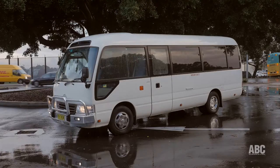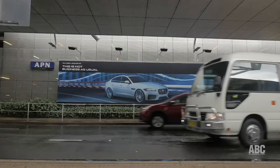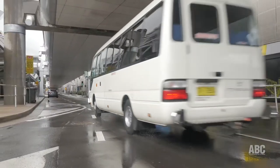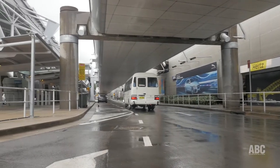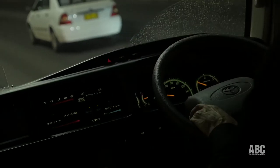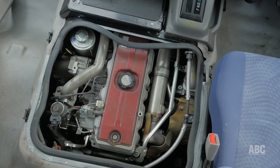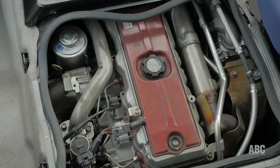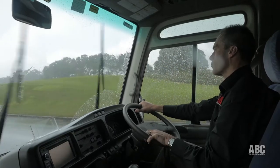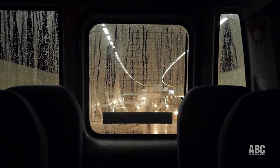The Coaster has a reputation for bulletproof reliability and it's a good little bus to drive. Toyota's trusty four-cylinder four-litre turbo diesel engine propels you along nicely off the mark, on arterial roads and on the freeway. That's despite its modest 150 horsepower and a touch under 400 newton-metres of torque. The engine is pretty quiet too, especially up the back of course where there is no vibration either.